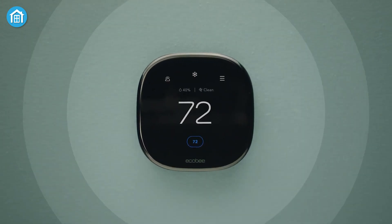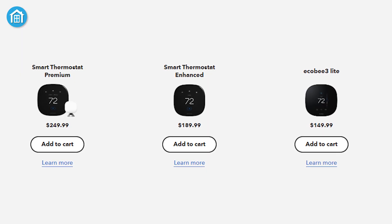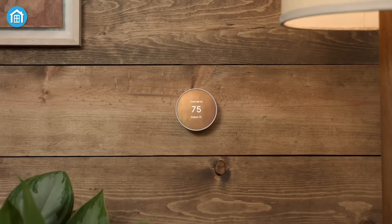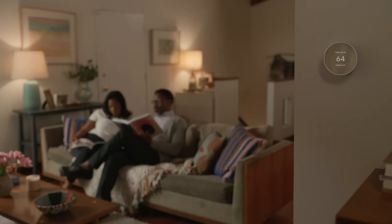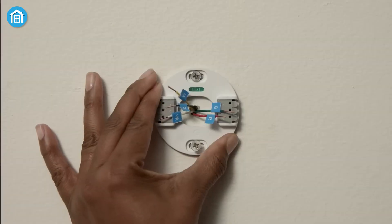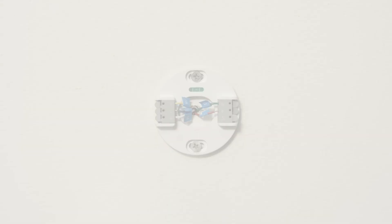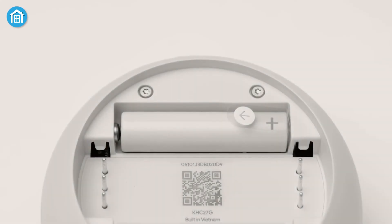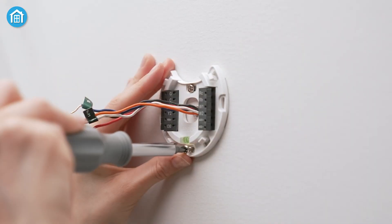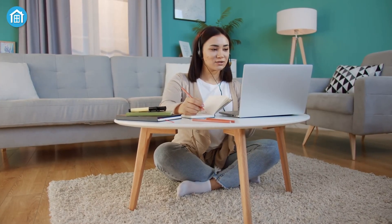Performance is where the rubber meets the road. Both thermostats can save you money, but Ecobee claims up to 26% annual savings with the premium model. Nest doesn't provide a specific number, but both are ENERGY STAR certified, so you're in good hands either way. There's one more thing to consider: the C-wire. If your home doesn't have a C-wire, you'll need to make some adjustments. The Nest has a rechargeable battery so it can work without one, while Ecobee provides a power extender kit, though it's a bit more involved to install.